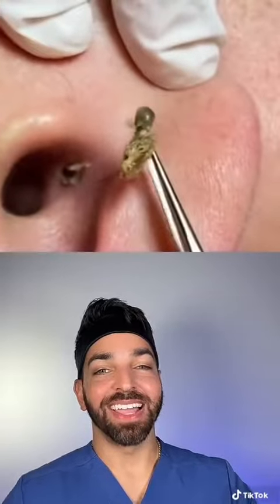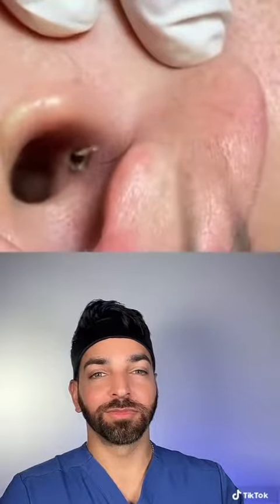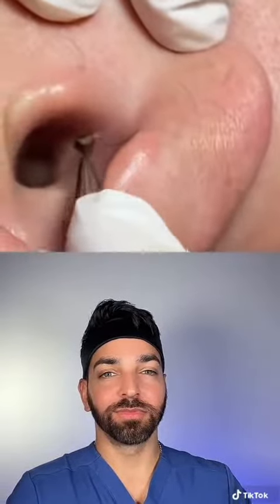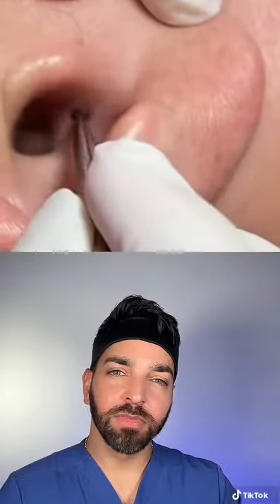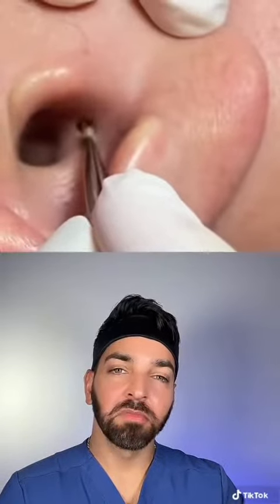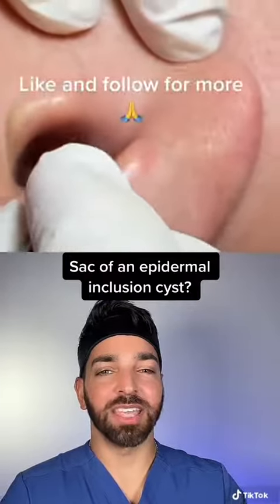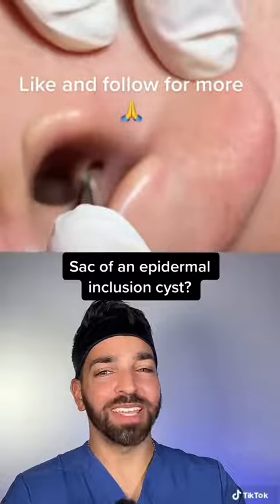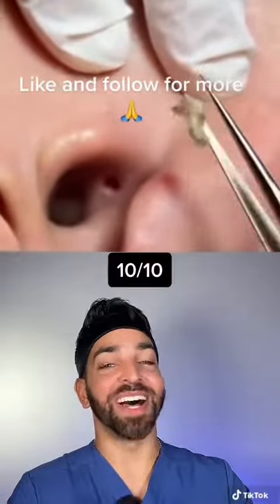It looks like they left some of it behind — let's see if they go back for more. Really trying to wiggle it out. Now that looks like the sack of a cyst, so this was actually probably an epidermal occlusion cyst. Well done, 10 out of 10.